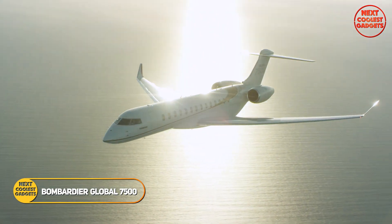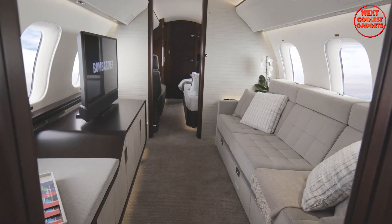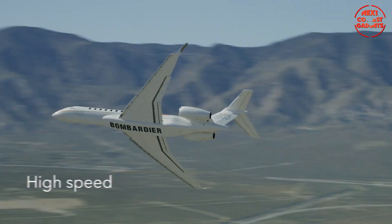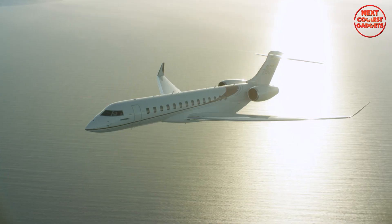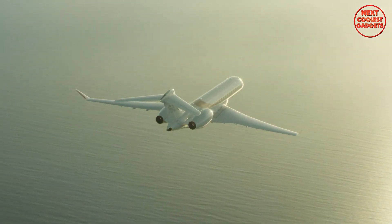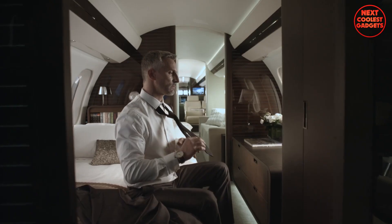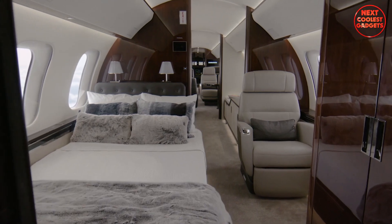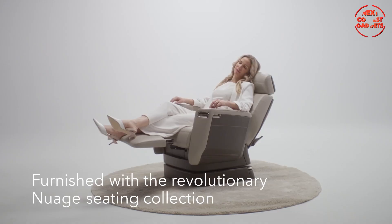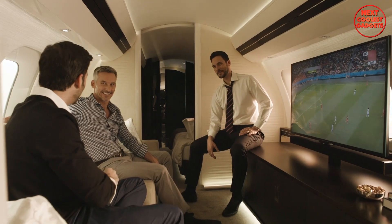The Bombardier Global 7500 is the world's largest and longest-range business jet, designed to redefine luxury and performance in private aviation. With a range of 7,700 nautical miles and a top speed of Mach 0.925, the Global 7500 is built for long-haul flights, allowing you to travel from New York to Hong Kong or Los Angeles to Sydney non-stop. Inside, you'll find a full-size kitchen, a dedicated crew suite, and a luxurious principal suite with a full-size bed. These features make it possible to work, dine, relax, and sleep comfortably at 40,000 feet, ensuring that long flights feel like an extension of your home or office.